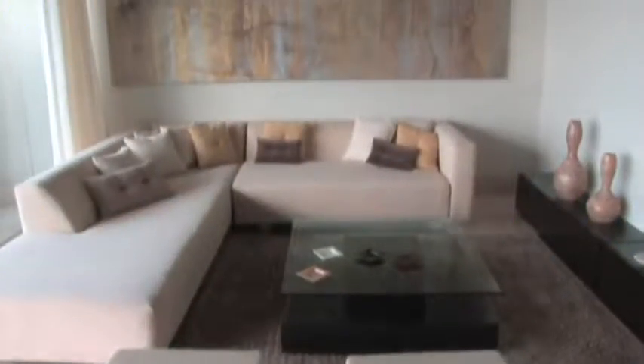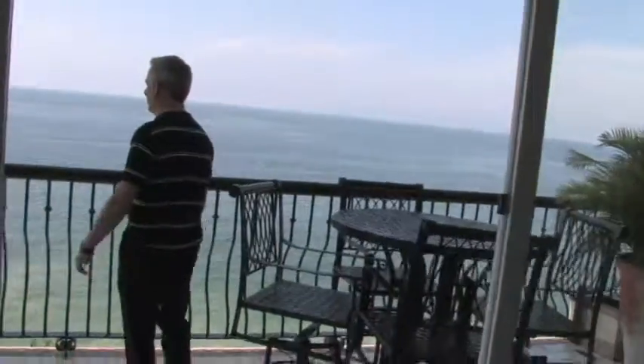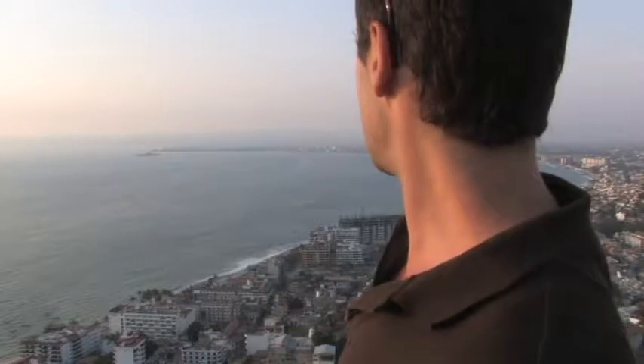Welcome to our model unit at the Avalon Building. This is our most recent development by the La Cima Group here in Puerto Vallarta. This is the penthouse of Quinta Esmeralda, which is on two floors. We are directly oceanfront on the Bay of Banderas, so you get the benefit of seeing the entire bay. We are checking out the beautiful Banderas Bay right now.